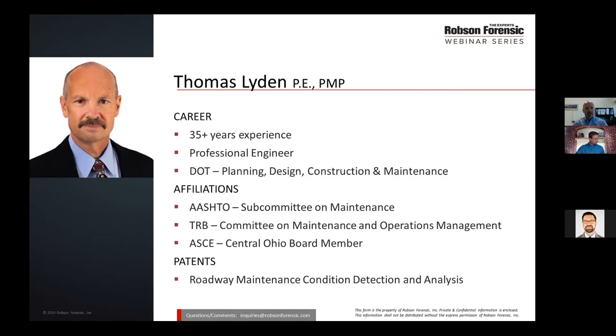I began my DOT career carrying a clipboard, inspecting highway construction projects including temporary traffic control zones, and concluded my DOT career as the state maintenance engineer, responsible for statewide policy and maintenance standards. During my time with the DOT, I was involved in all aspects of highway engineering including planning, design, construction, and maintenance. I've been involved in national organizations including AASHTO, the Transportation Research Board, and the American Society of Civil Engineers. I'm a co-inventor of a system for detecting traffic impacts due to snow and ice events and calculating the effectiveness of our agency's response.